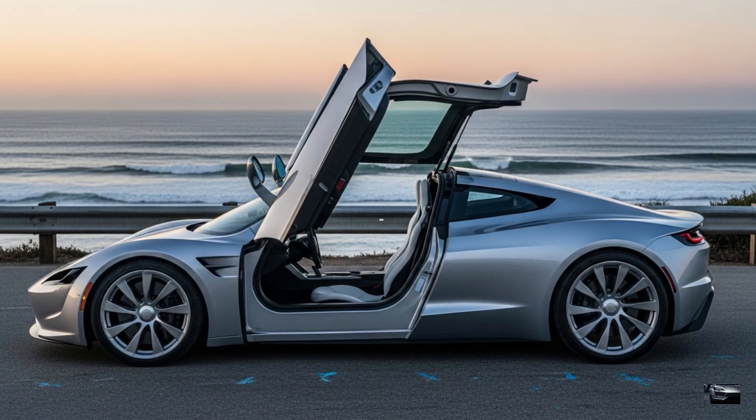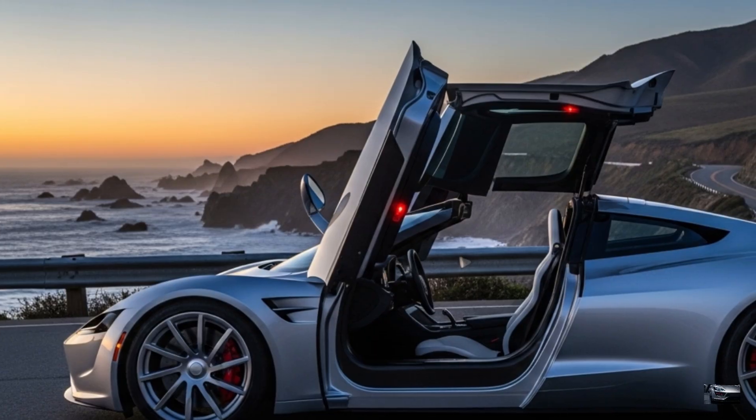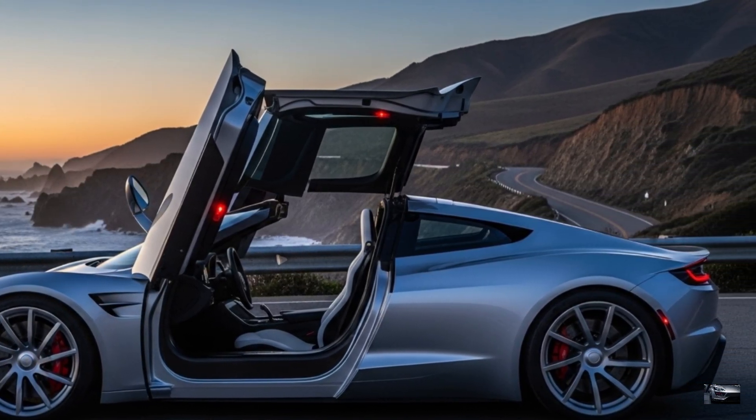The side profile showcases 21-inch turbine alloy wheels and butterfly doors. Built on a bespoke carbon fiber chassis, it's low and aggressive, inspired by McLaren and Porsche.